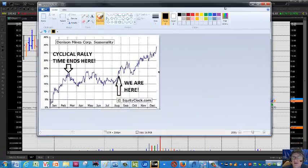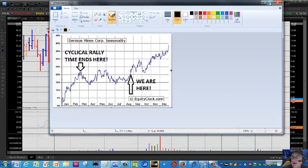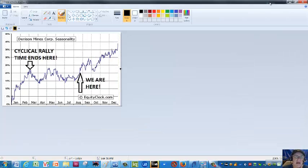Let me show you another interesting chart for my friends over at Equity Clock. This is a seasonality chart on Denison Mines. Basically, from late August all the way through late February, seasonality is on the positive side for Denison.